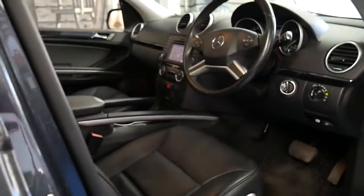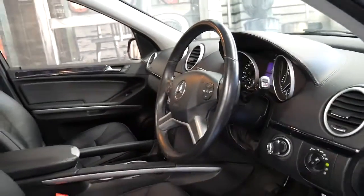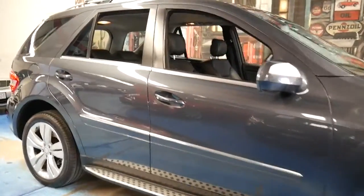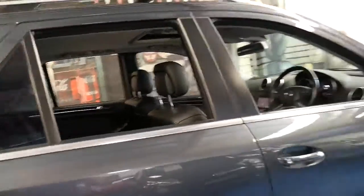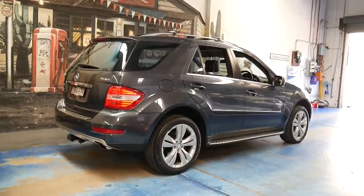I think it's an exceptional car. I believe we've got three or four in stock at the moment. The reason why we're selling a lot of these MLs is they are very reliable, they're safe, economical, and they generally don't last long on the lot. Thank you so much for taking the time to watch this video. If you have any questions, please feel free to give me a call — my name's Philip and we're located in Marrickville. Thanks again for watching.